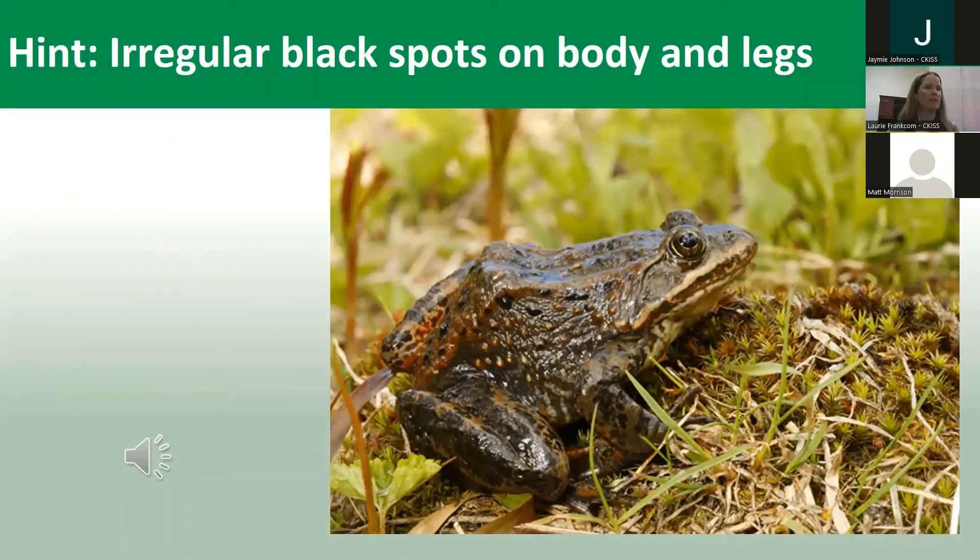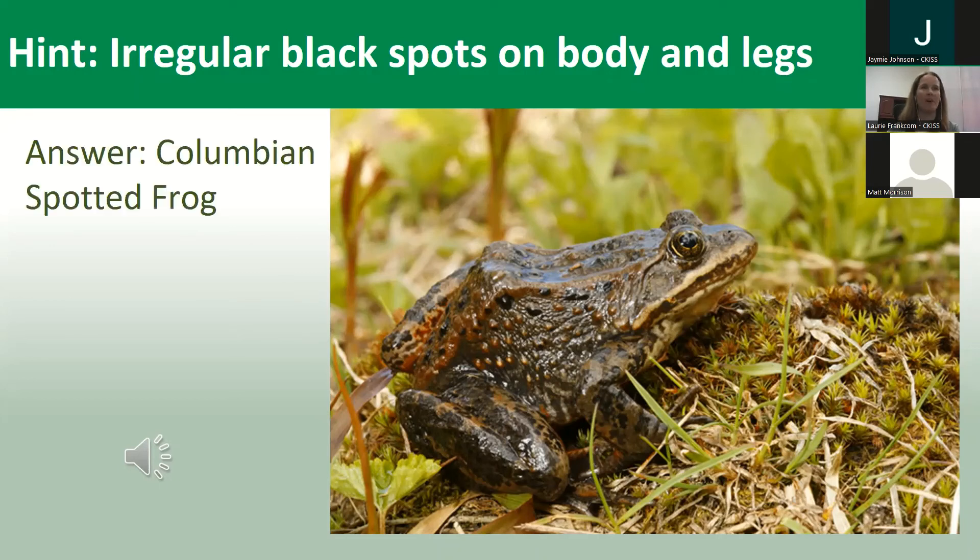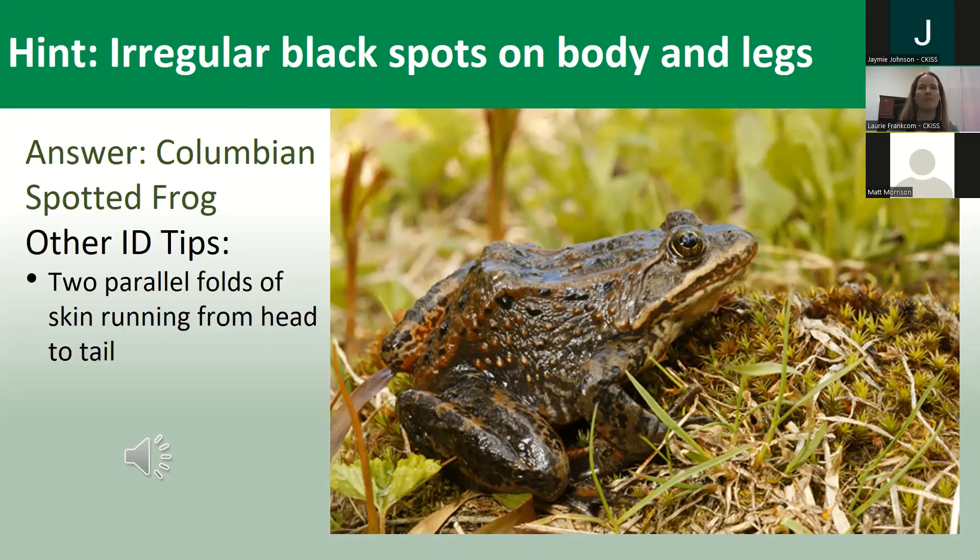The next one — the hint is regular black spots on body and legs. You all got it right! It is the Columbian spotted frog. Other ID tips: there are two parallel folds on the skin running from head to tail, and it's a medium frog — about four to ten centimeters.